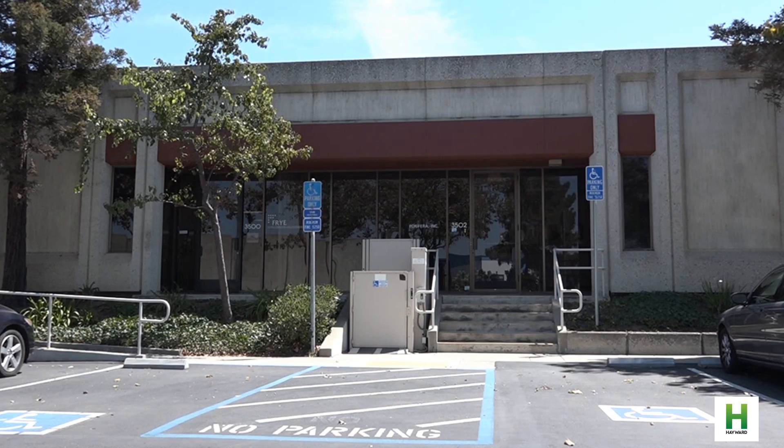Our role in economic development is to create an environment that welcomes innovators and welcomes makers to our community, and we give them the tools and information they need to grow.